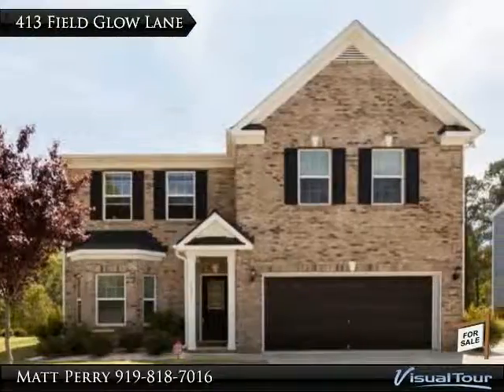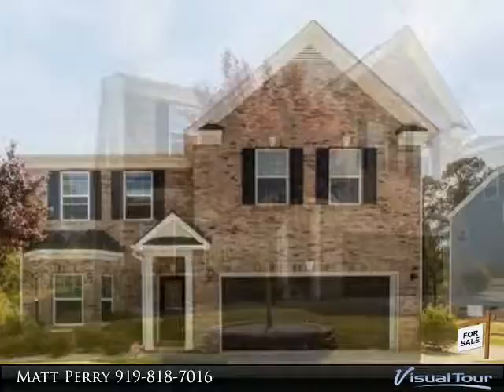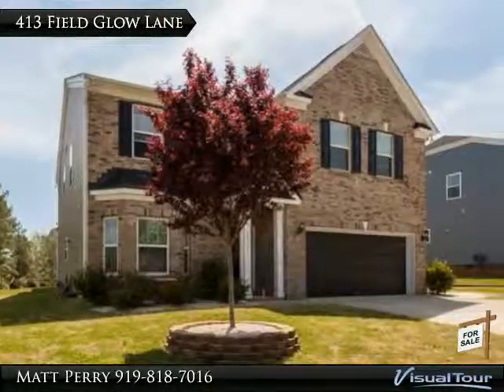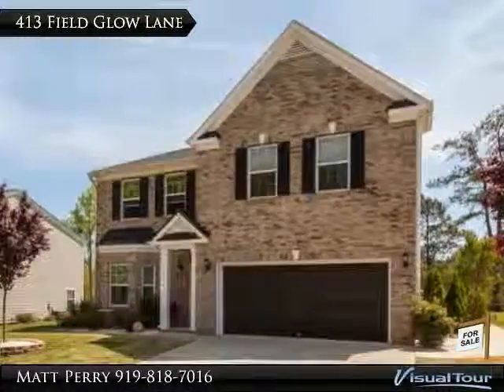Thank you for viewing this incredible listing. We hope you enjoy this visual tour — here is to your new home! Beautiful home in West Lake, this home offers a very open floor plan with tons of natural lighting and a formal dining room.